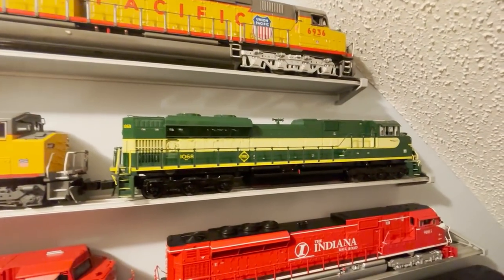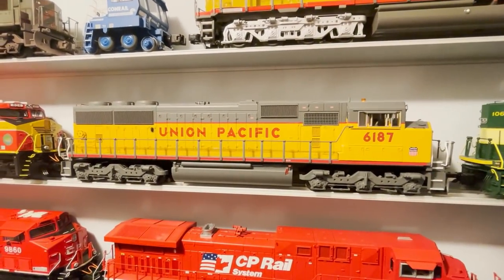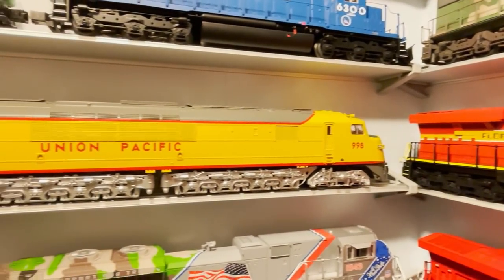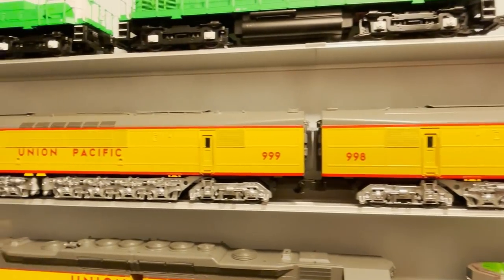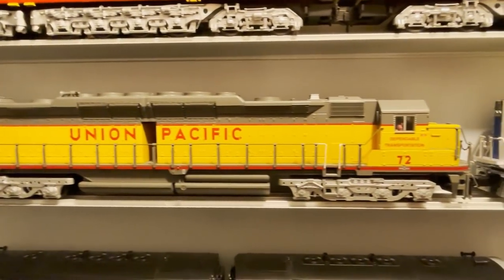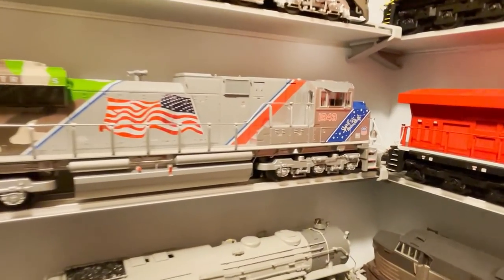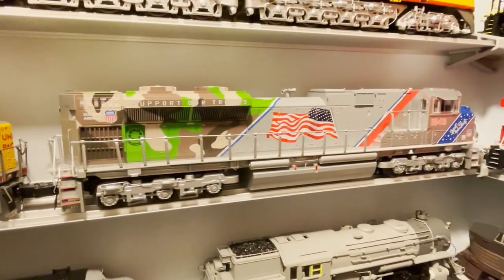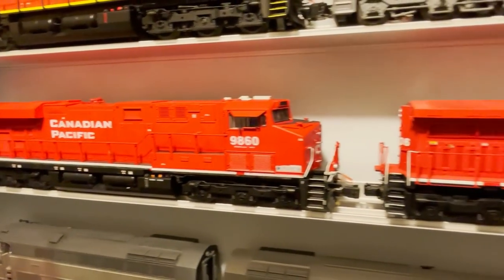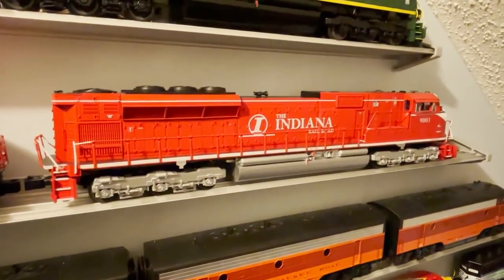On the next shelf down we've got another Norfolk Southern Heritage unit — the Erie SD70. Then a Lionel UP SD60, a Lionel Florida East Coast ES44. Around the corner is the Lionel Vision Line UP Centipede — this thing is almost four feet long and all die-cast metal. Below that is the Lionel UP DD35A, another big diesel, and a Lionel UP SD70ACE — Spirit of the Union Pacific. Around the corner is the Lionel Vision Line Canadian Pacific ES44, an MTH Canadian Pacific AC4400, and a Lionel Indiana Railroad SD90.